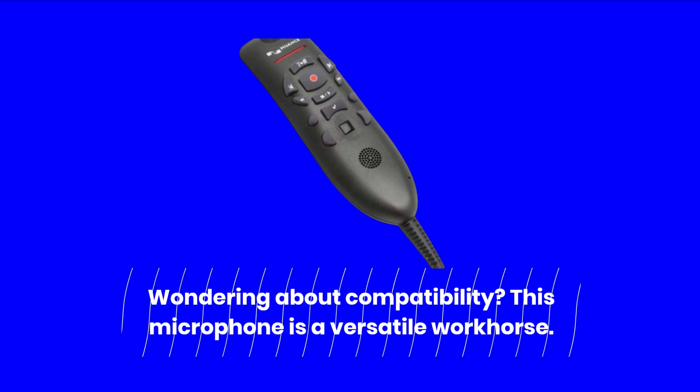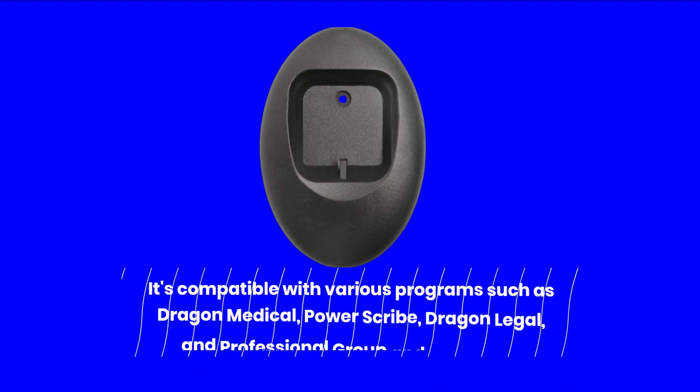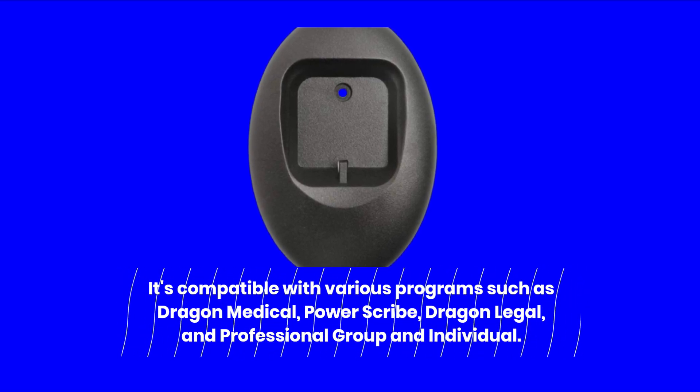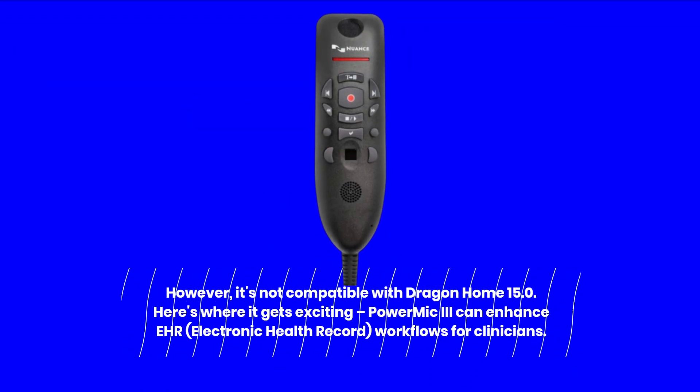Wondering about compatibility? This microphone is a versatile workhorse. It's compatible with various programs such as Dragon Medical, PowerScribe, Dragon Legal, and Professional Group and Individual. However, it's not compatible with Dragon Home 15.0.